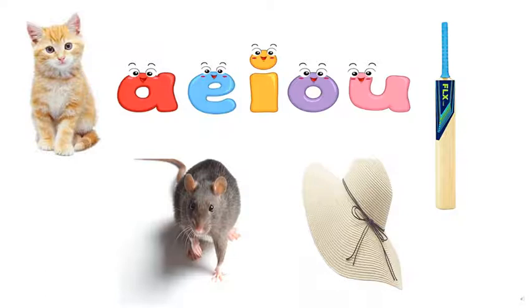Children, if we use only two letters, it has no meaning. But when we add one new letter with it, it makes a word. Now let us start the words with the A vowel.